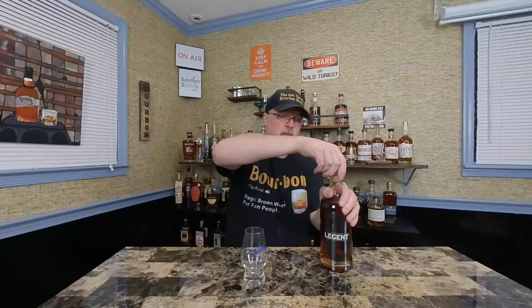It's partially finished in wine and sherry casks — so it's a Kentucky straight bourbon whiskey partially finished. I didn't read up too much on this beforehand, but I did know it was a fusion-type thing between Fred Noe and Shinji Fukuyo. So let's go ahead and pour this out and see what we get.